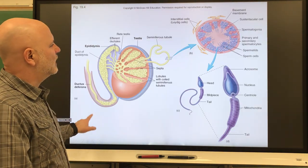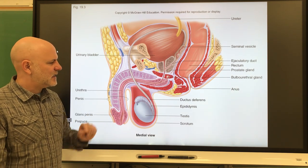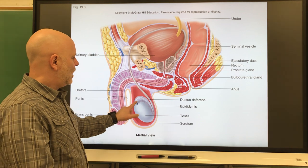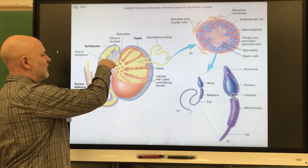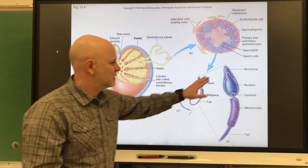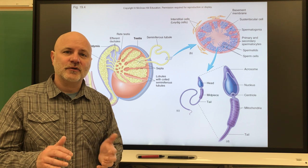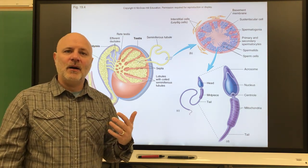Now let's look at the male accessory organs. Right next to the testes is the epididymis — a tightly coiled thread-like tube that collects immature sperm cells. As shown in this diagram, it is a tube that coils around extensively. It produces glycogen for sperm cells, since sperm don't have much cytoplasm to store energy molecules. Glycogen is a storage form of glucose. Sperm cells are moved through the epididymis and the entire male duct system by peristaltic contractions.